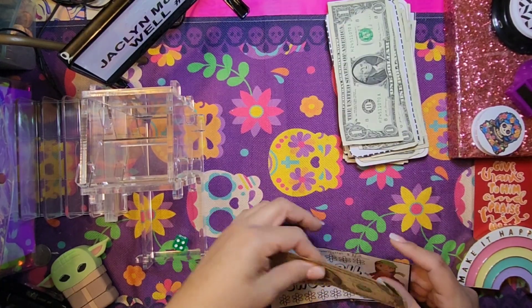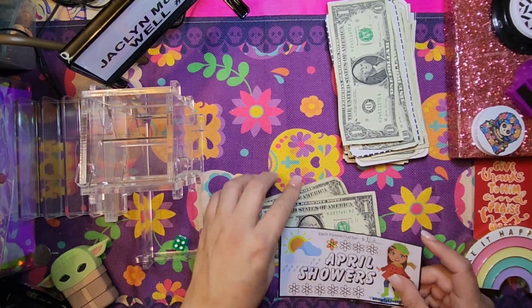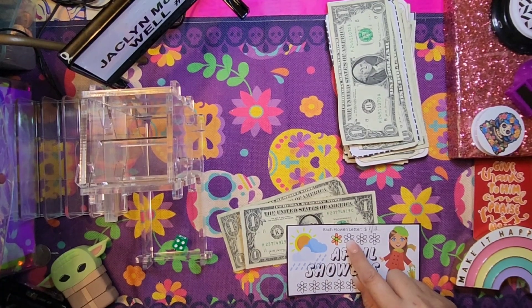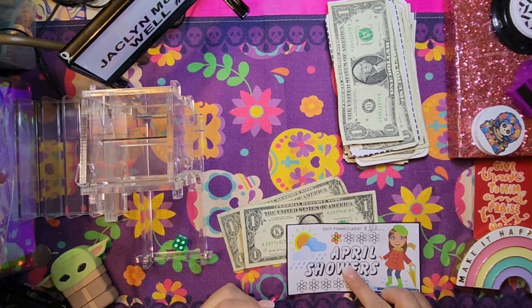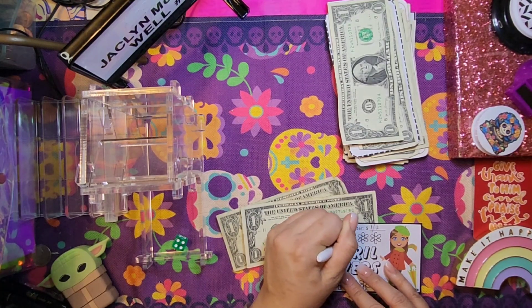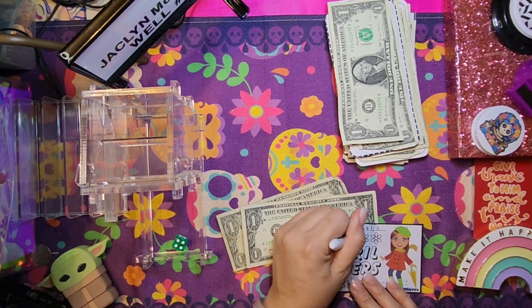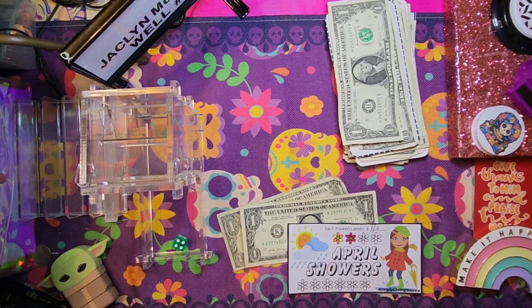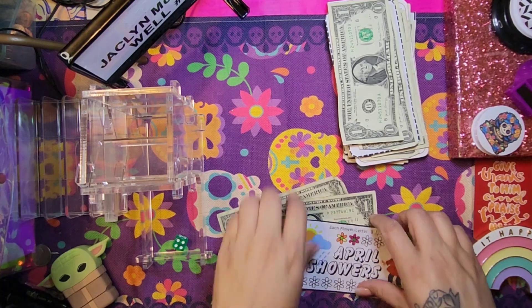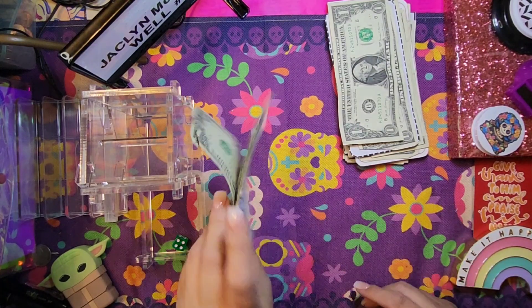First up is April Showers — it got one dollar. Every flower is one dollar and the letters are two dollars, so let's color in this flower. One dollar colored in. I have a paper clip to keep these together. So now we have two dollars on this sheet.